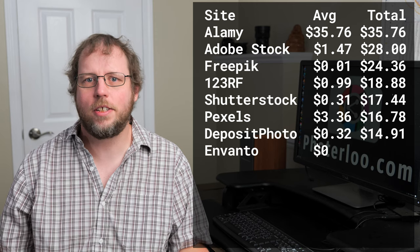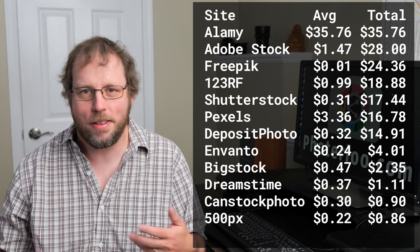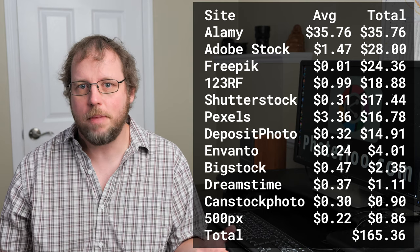Going down the list for the rest of these sites, pretty poor performance, but these are never my top sites so they just had a bad month. They go up and down, which leaves me with a total revenue of $165. Not a great month, but not totally horrible considering COVID — I'll take it.